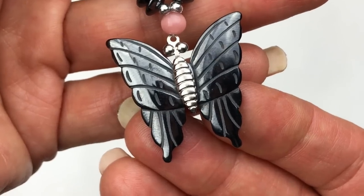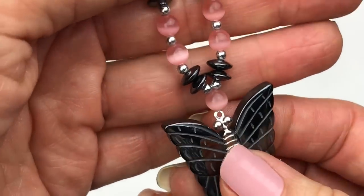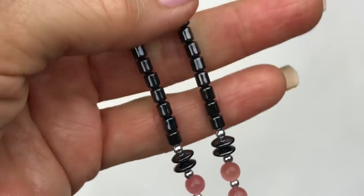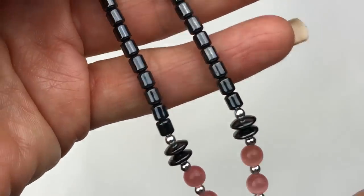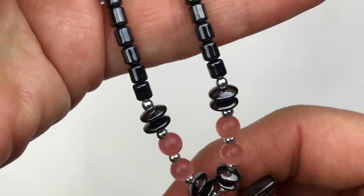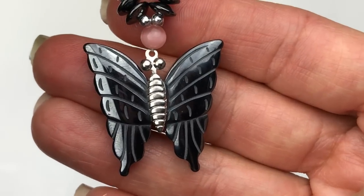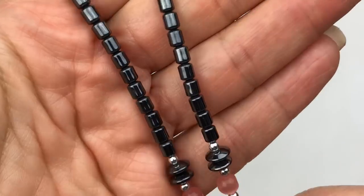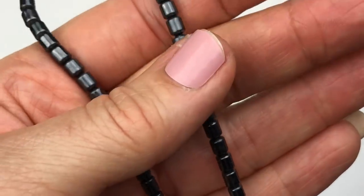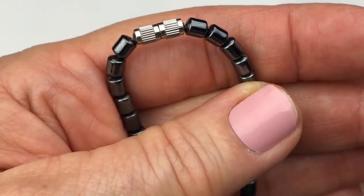This is a beautiful butterfly-carved pendant in hematite, and the neck part is similar with those little mini cylindrical beads. This one is combined with pink cat-eye beads and silver spacer beads. How cute is that pendant? This one too has a barrel clasp closure.